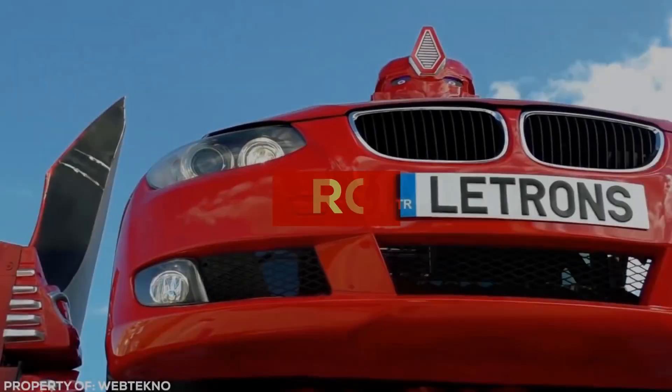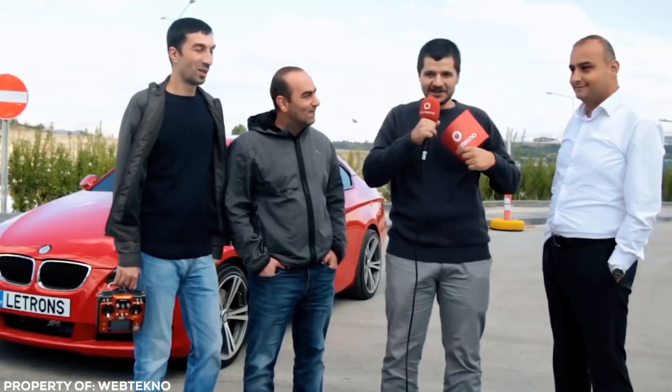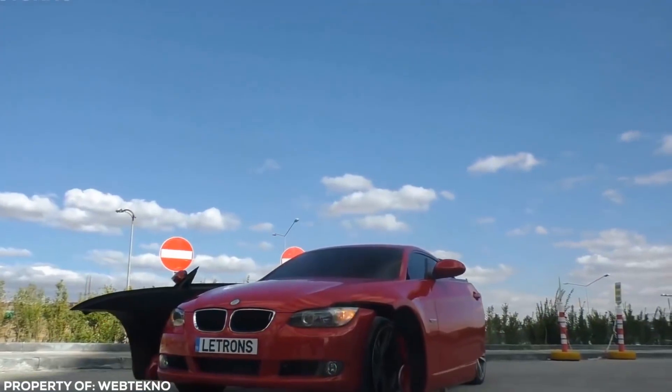The Letrons is a fully functional BMW that can transform into a robot with a movable head and limbs. It was made by a Turkish startup that wanted to show off their engineering mastery, bringing the vision of a real-life transformer to life.